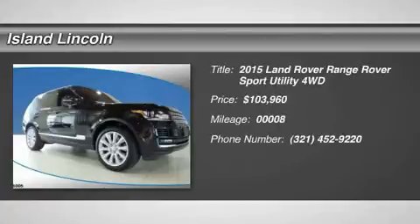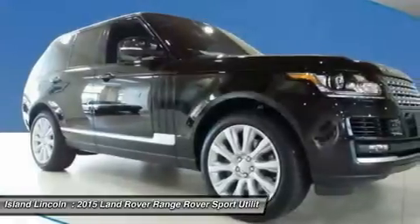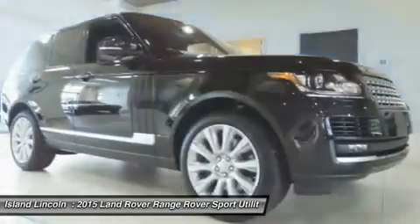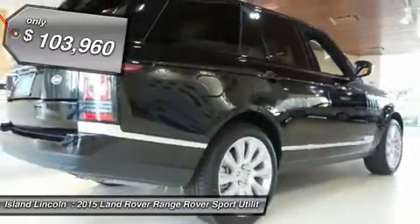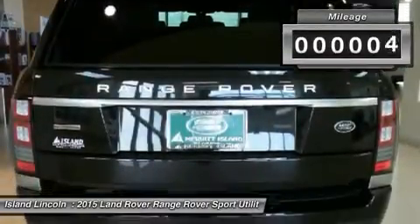You'll love this 2015 Land Rover Range Rover. This is a car you'll want to take home. With 8 miles, it features automatic transmission and an exterior color of Santorini Black Metallic. Call us and be the first to open the car door today.